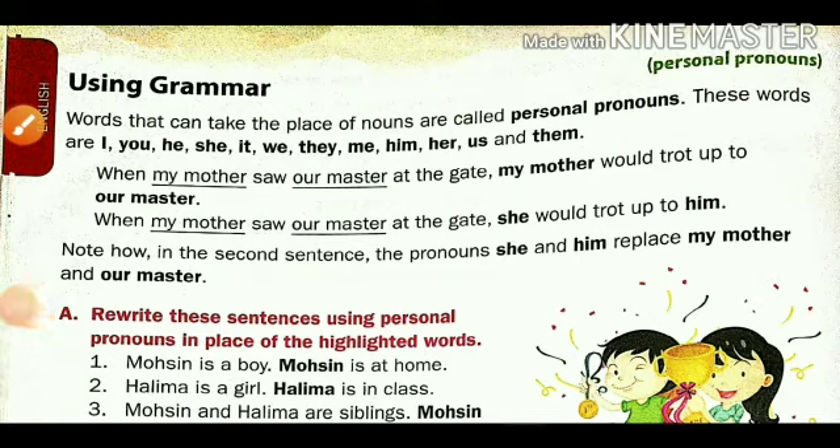Hello students, today we are going to learn English — second number lesson, my early homes grammar part. In the last video we learned personal pronouns. Today we are going to learn the next part from that.